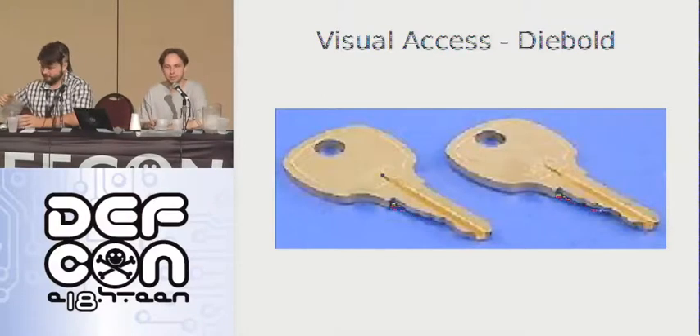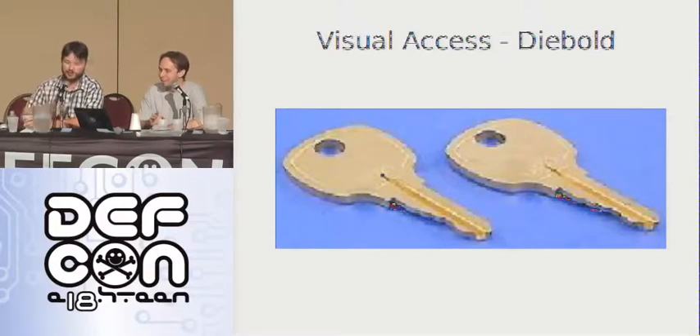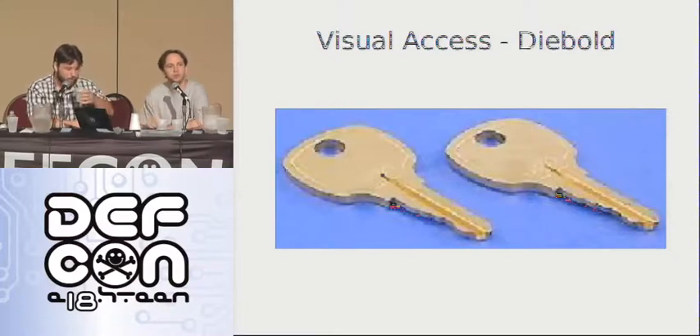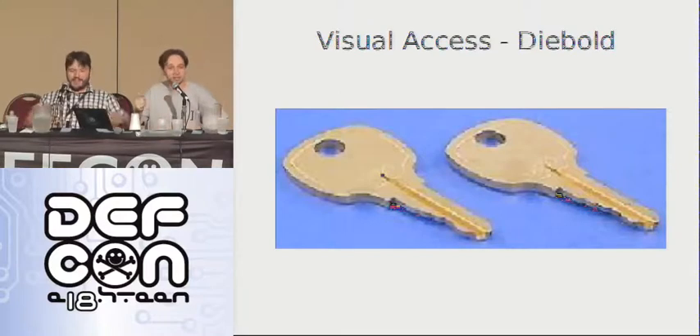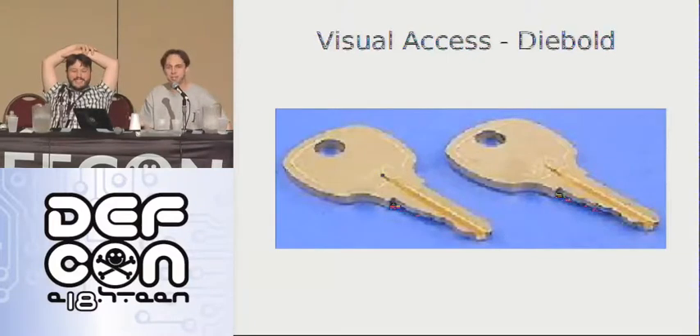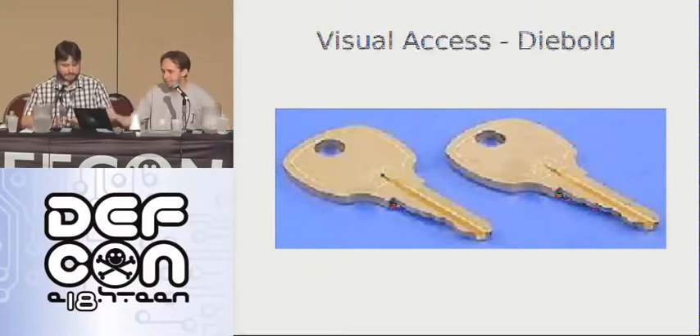Diebold made these voting machines, and they were so proud of them — 'these are so secure.' They had just some guy holding up a picture of the key on their website. And so some cunning genius decided, 'well, I'll just make a copy.' Can you tell which one's a real one and which one's a copy? And of course, it's the same key for every voting machine lock.